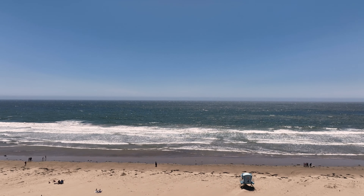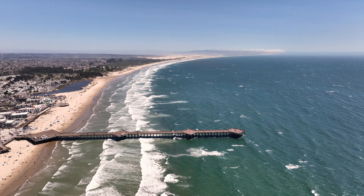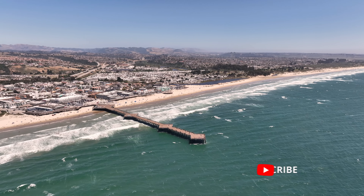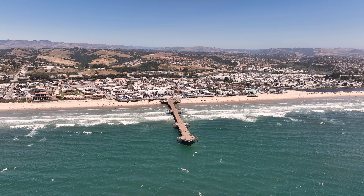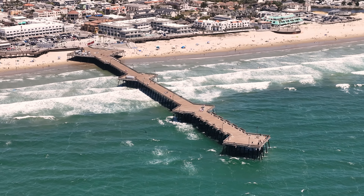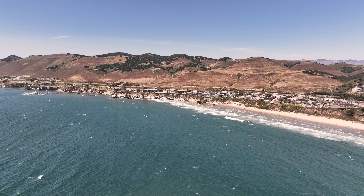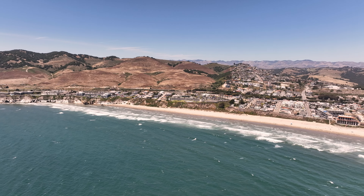Now let's soar above for a bird's-eye view of this breathtaking area. Pismo Beach Pier is one of the longest piers in California, originally built in 1924 and rebuilt several times over the years to repair damage and make it safer. Founded in 1891 and incorporated in 1946, the city of Pismo Beach boasts a population of around 8,000. However, when combined with the broader five cities area, of which it is a part, the total population exceeds 50,000.